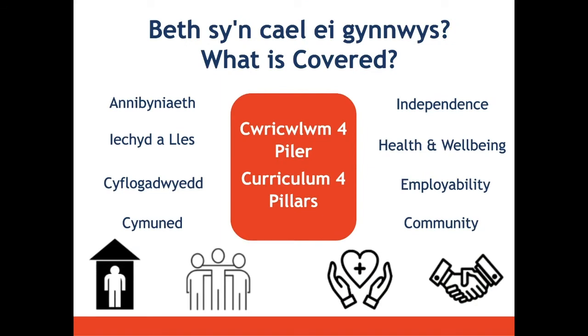Our curriculum in ILS is centred around four pillars: independence, health and wellbeing, employability, and community. We also have maths, English, and digital literacy embedded and taught in those. You have one session of each pillar every week. Independence is all about doing things for yourself — preparing you to live more independently — so that might be cooking, household activities, or relying less on other people at home. There's lots of practice doing the same task over and over to develop your confidence.